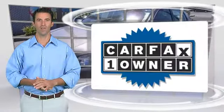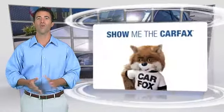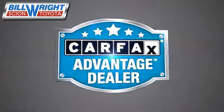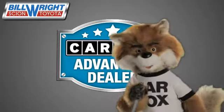This is a one-owner vehicle with a clean Carfax vehicle history report. Be sure to find a complimentary copy of this report online or contact the dealership. This vehicle qualifies with a Carfax buy-back guarantee. Just say show me the Carfax at Bill Wright Toyota, a Carfax Advantage dealer.